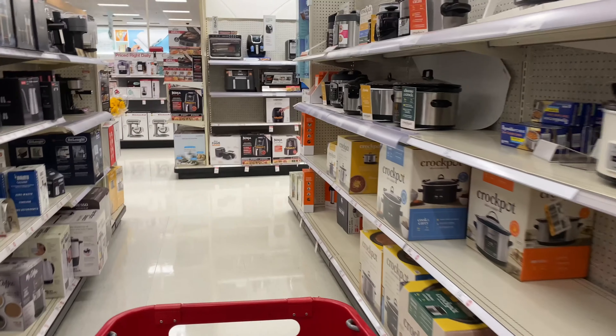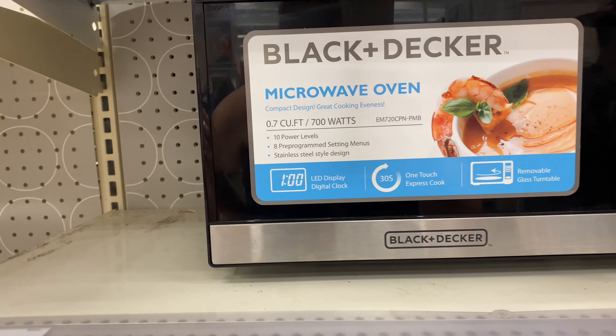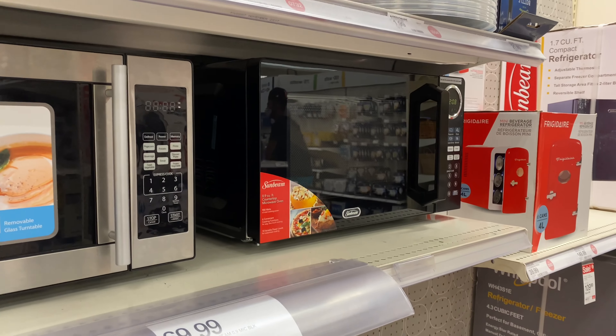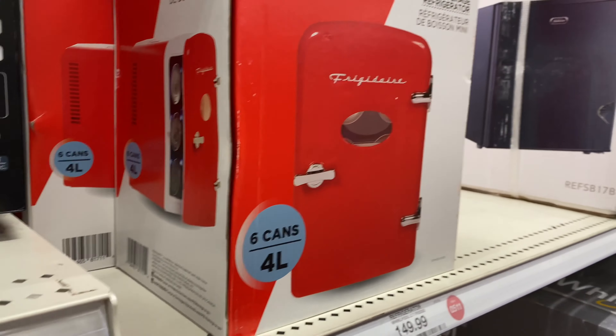My little baby microwave just died on me, so that's going to be my first stop. I'm looking for something that fits a little space in my kitchen — I don't have any black and Decker, just a little Sunbeam. Oh, that is so cute — a little mini fridge, a six-can beverage fridge for $40. But microwave was a no-go.